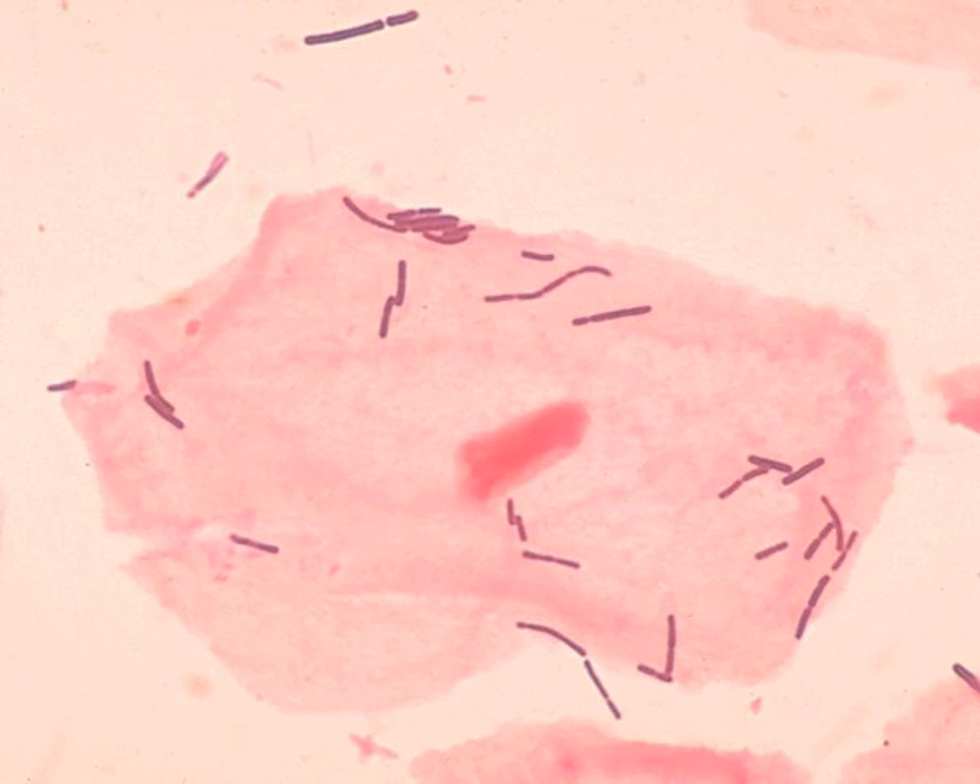Beneficial bacteria or the fermentation products produced by these bacteria are used in biopreservation to control spoilage and render pathogens inactive in food. There are various modes of action through which microorganisms can interfere with the growth of others, such as organic acid production resulting in a reduction of pH and the antimicrobial activity of the undissociated acid molecules, and a wide variety of small inhibitory molecules including hydrogen peroxide. It is a benign ecological approach which is gaining increasing attention.